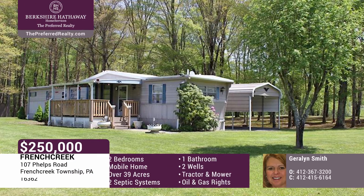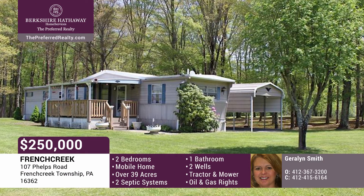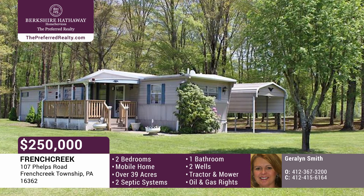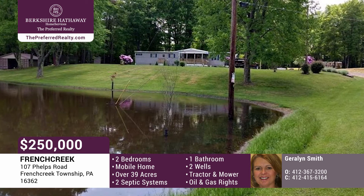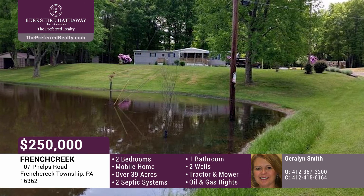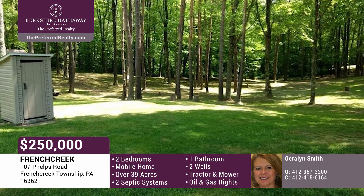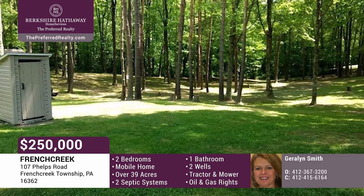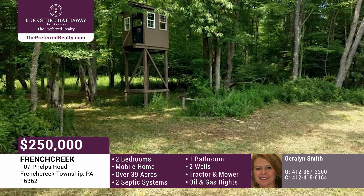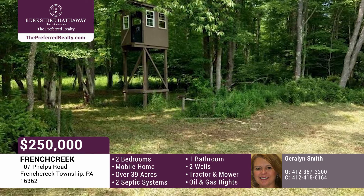The possibilities are endless for you to enjoy this beautiful 39-plus-acre park-like property in French Creek Township of Venango County. Hunt, farm, camp, snowmobile, ride four-wheelers, or just enjoy nature and the tranquility. You can move right into the tidy mobile home or build your dream home cabin. The property is completely improved with two septic systems, two wells, and electricity. There are two tree stands for hunting, one which was custom-built.